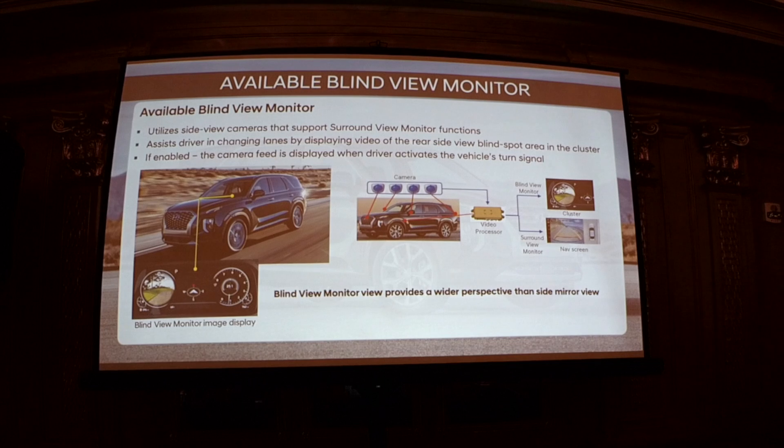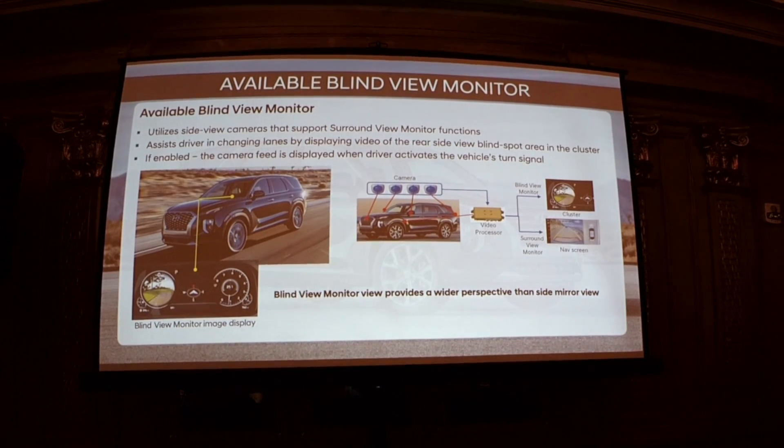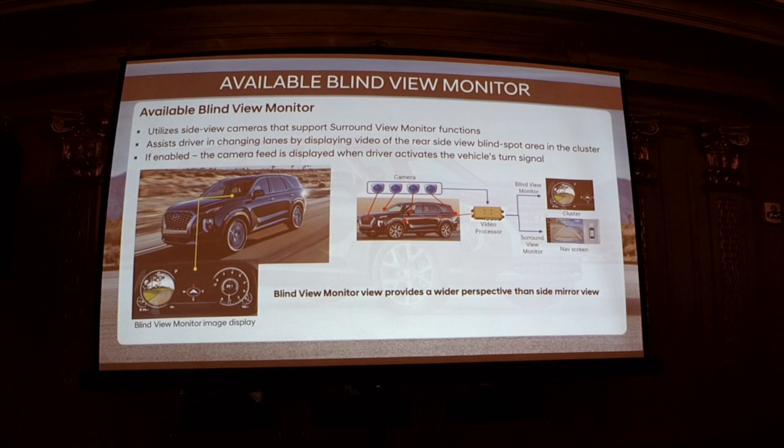Another feature we're very proud of — only the second Hyundai to have it after the Nexo fuel cell vehicle. When you turn your signal to the left, what's behind you in your blind spot shows up on the left portion of the cluster; same on the right. Really great for safety and confidence with a larger vehicle. Other manufacturers like Honda have something similar but only display on the right side and only in the center console display.